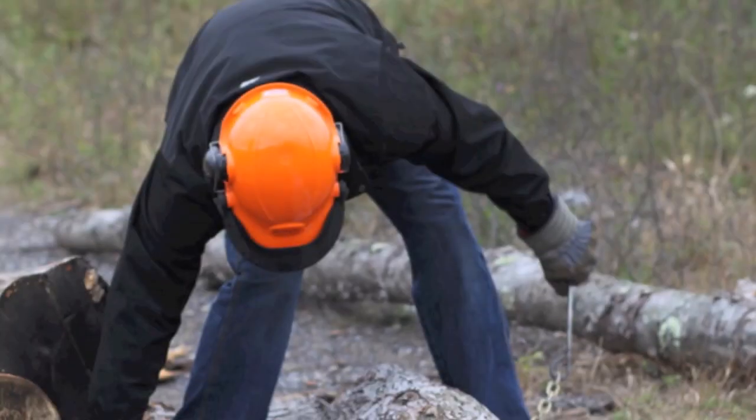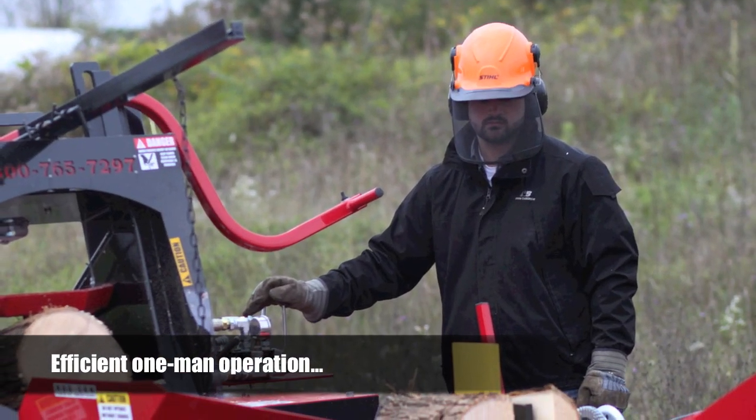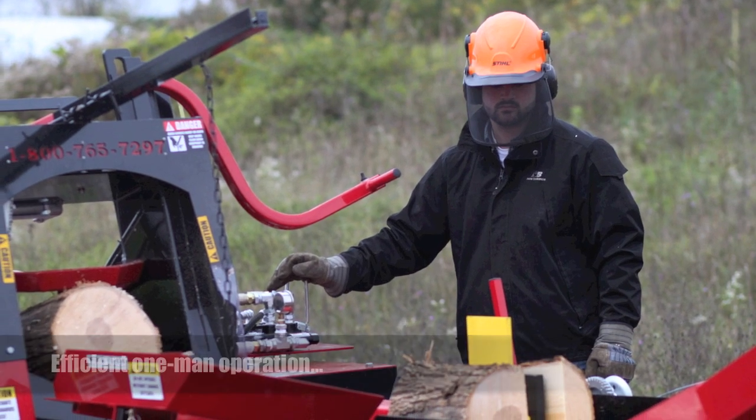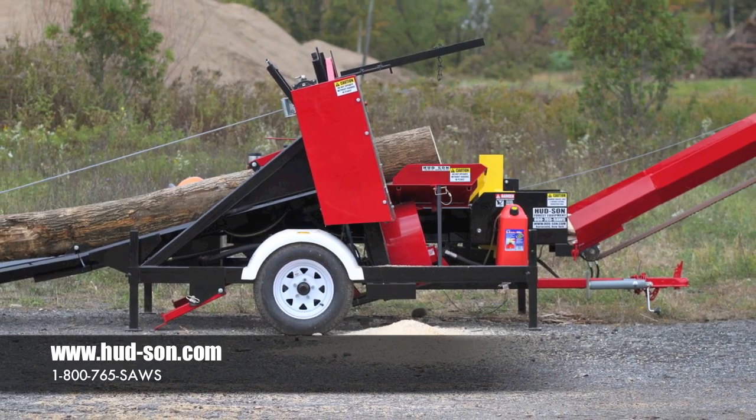If you are looking for a portable, efficient solution to your wood splitting needs, the Badger is right for the job. For more details on this and other Hudson Forest equipment products, made right here in the USA, please visit www.hudson.com.